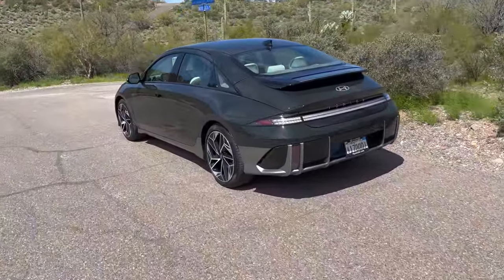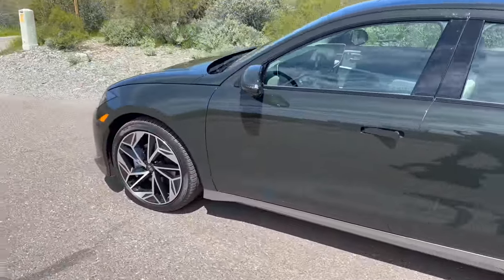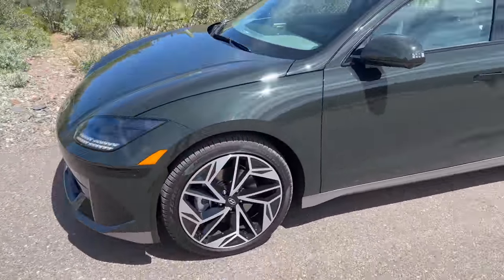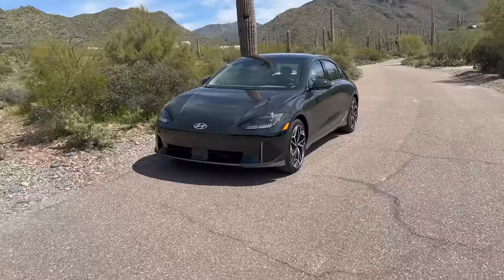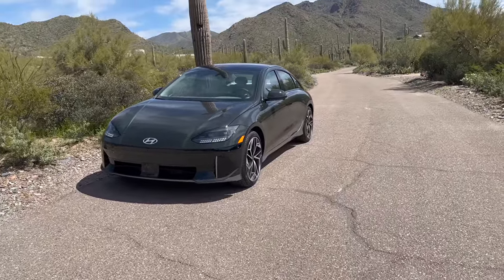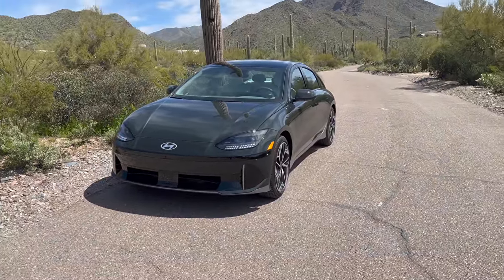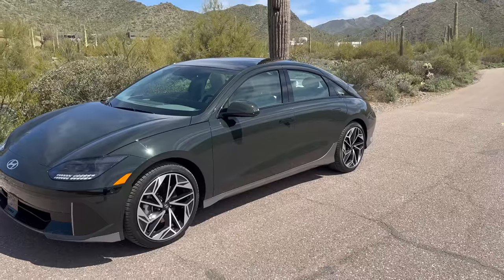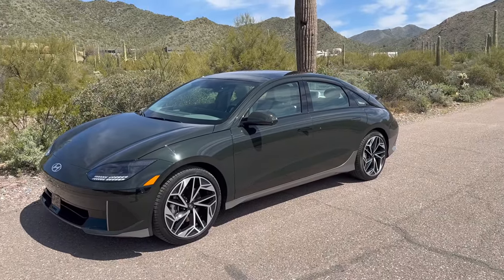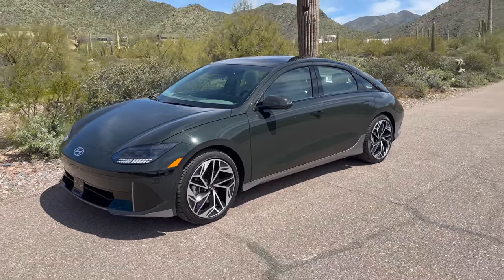This review unit is a fully specced Limited all-wheel drive in Digital Green — I'm loving the color and the spec. It has everything you can get in the US. In terms of tech specs, we have again the 77.4 kilowatt-hour battery pack built on the E-GMP platform — the Electric Global Modular Platform. The battery pack is not the largest you can find — Tesla Model 3 big battery is in the 80 kWh range, Polestar 2 is somewhere around there — but what this car has going for it is massive charging speeds.